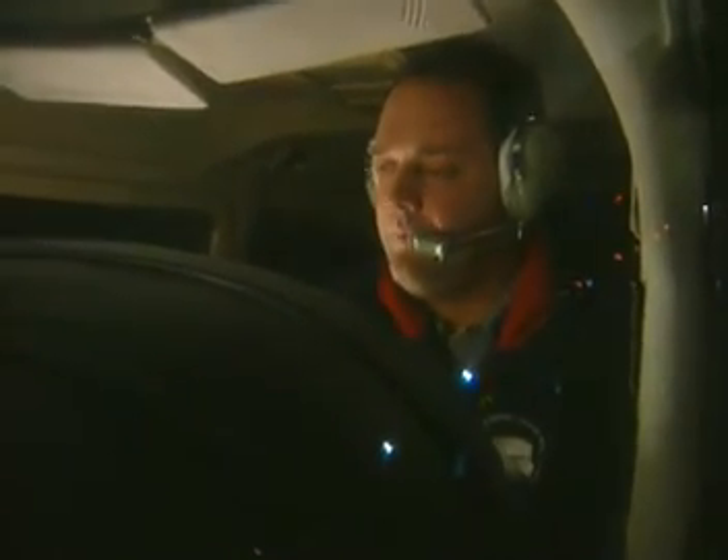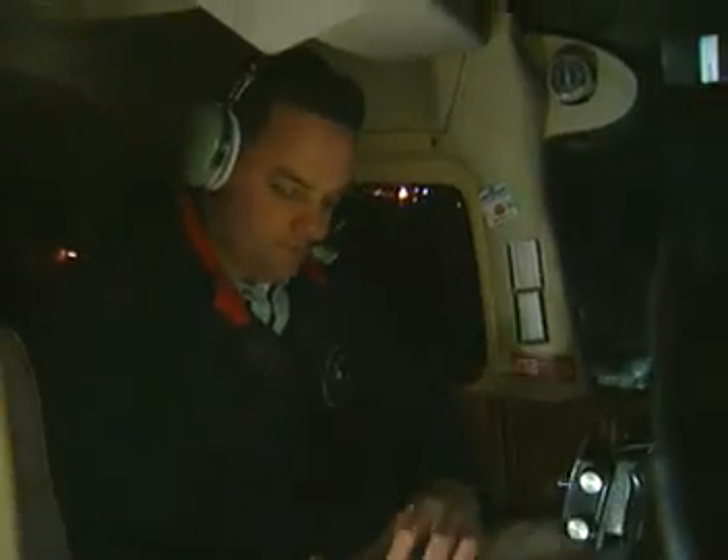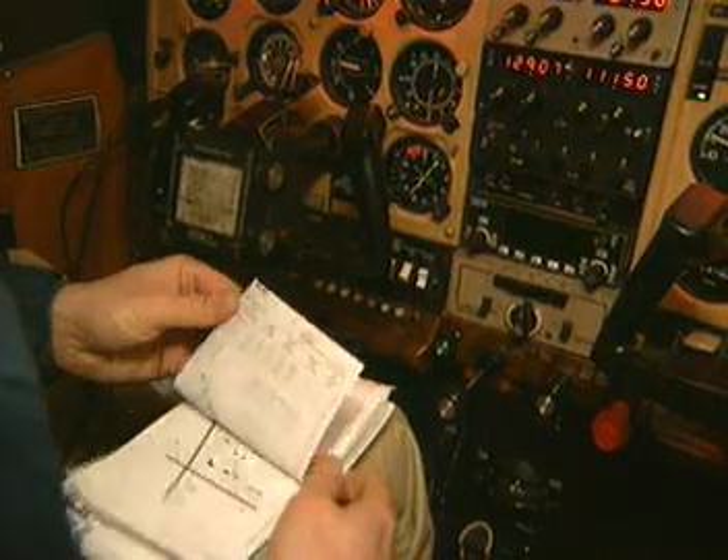An airport can be a confusing place, especially at night or in poor visibility. The pilot of the Cessna is unfamiliar with the airport layout and visibility is poor. He didn't learn the airport layout during his pre-flight preparations, and now he's trying to follow a chart while taxiing. He's not watching where he's going and he's taxiing too fast for the conditions.